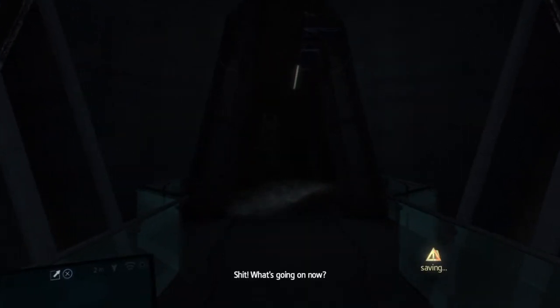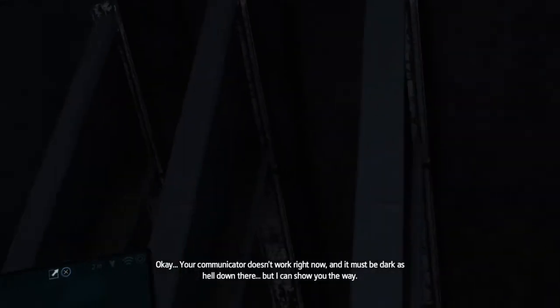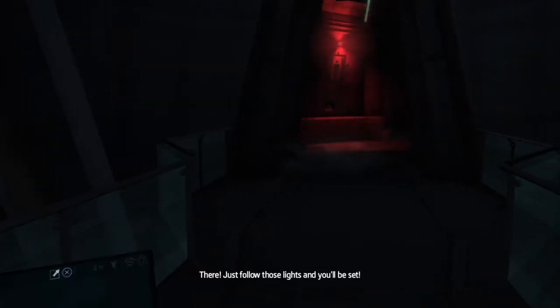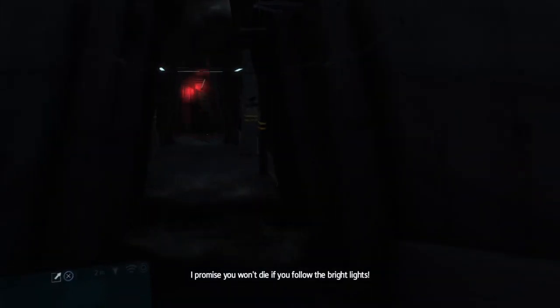What's going on now? A minor setback. Your communicator doesn't work right now, and it must be dark as hell down there. But I can show you the way. There! Just follow those lights and you'll be set. I promise, you won't die if you follow the bright lights.